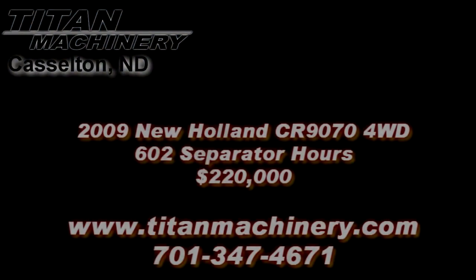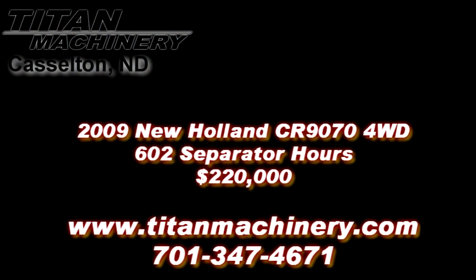If you are interested in this piece of equipment or any other piece of equipment, contact our sales department at 701-347-4671 or visit us online at titanmachinery.com.